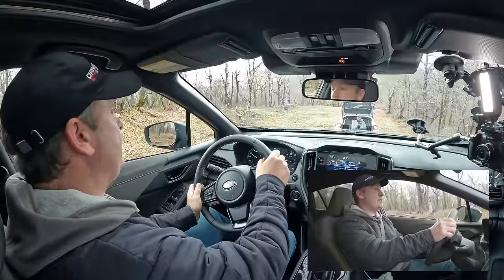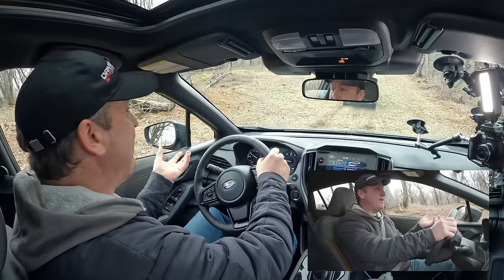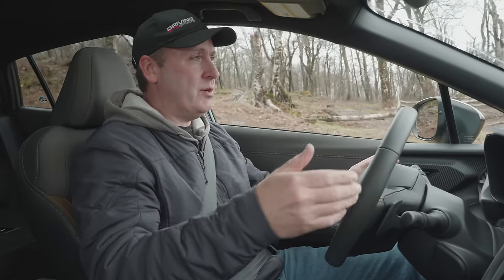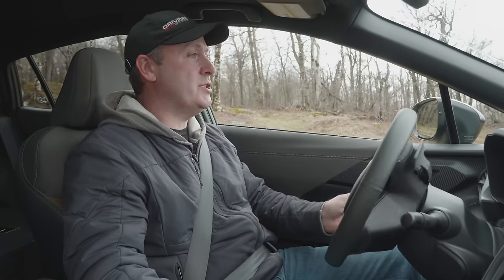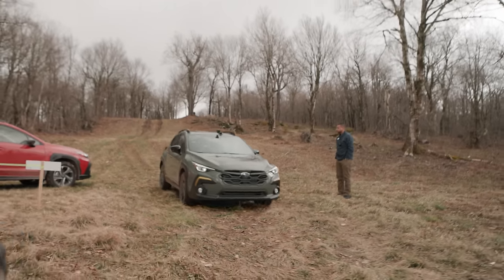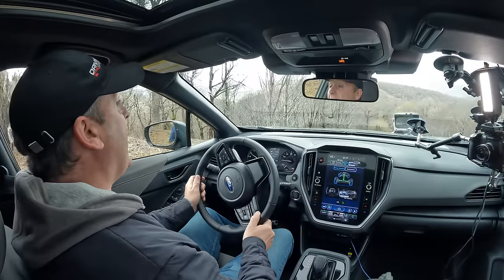One thing I like about Subarus is that not only do they have good ground clearance, but there are no bits hanging down. Like some vehicles — specifically the Chevy Tahoe — even though it has good ground clearance, the control arms are practically dragging on the ground, which makes it a challenge. Subaru does a good job of tucking everything up underneath. This is just a little downhill — oh, I like this!